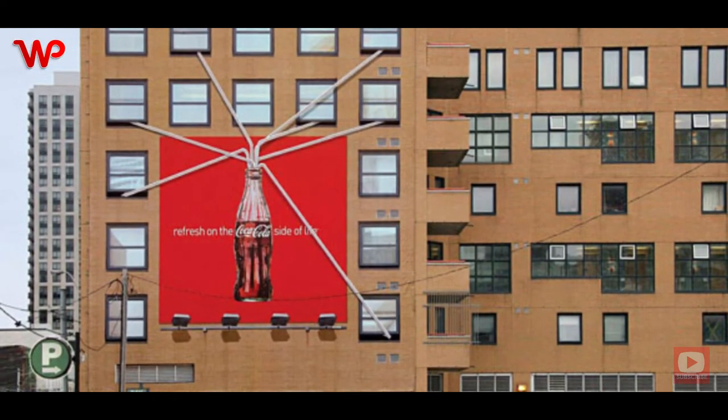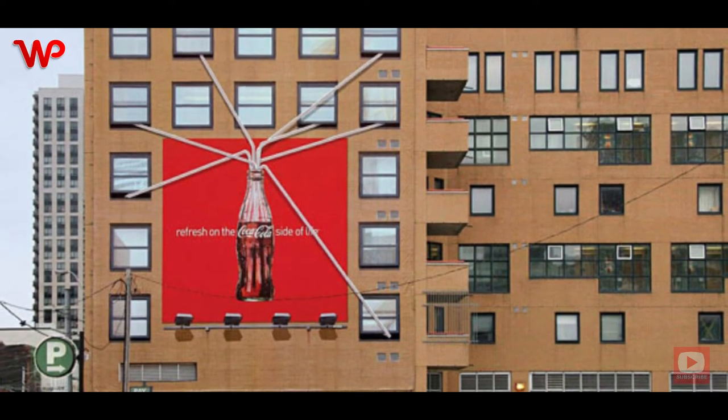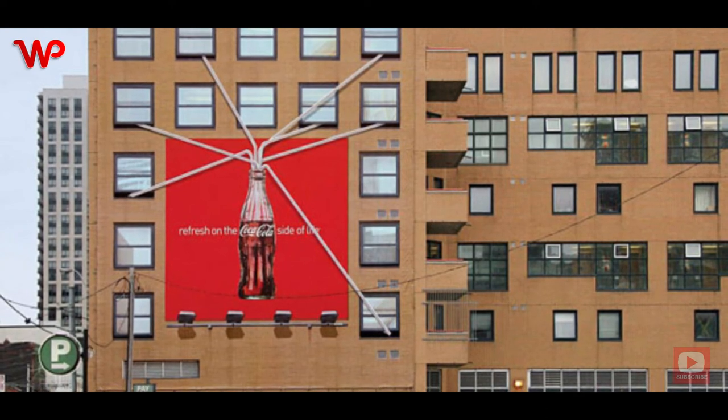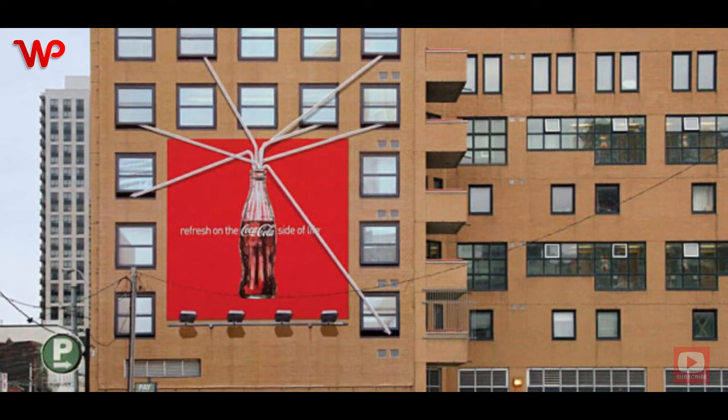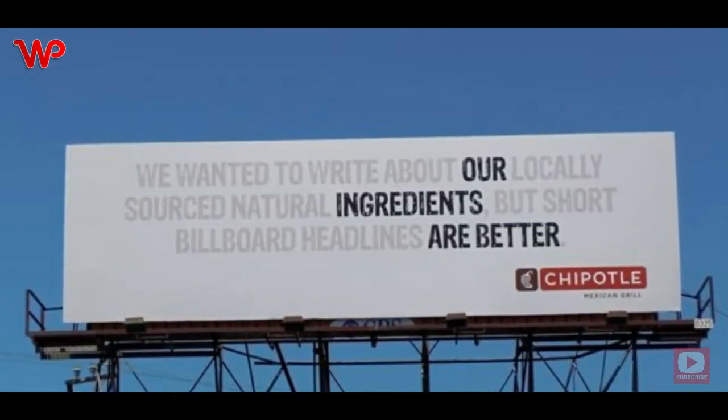Coke has always had this lifelong adage of sharing life's moments over a Coca-Cola. In this ad, the drink is drawn on the side of the building and there are straws emanating from the bottle directed toward different windows — the neighbors can then share from the same Coke bottle and thus share in Coca-Cola moments.